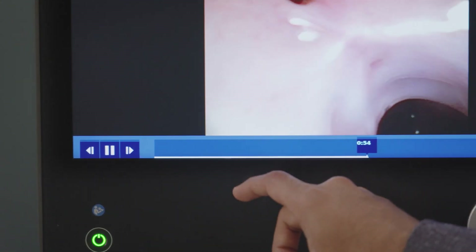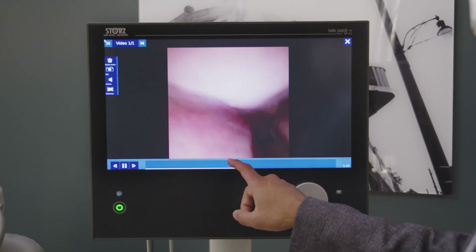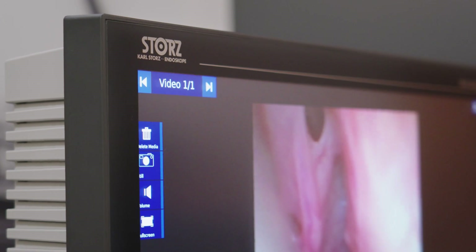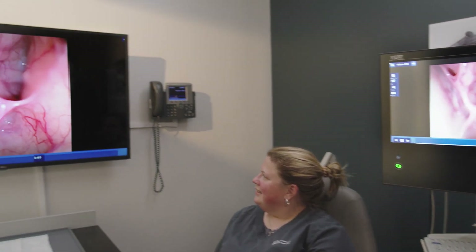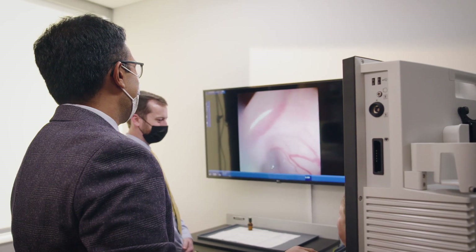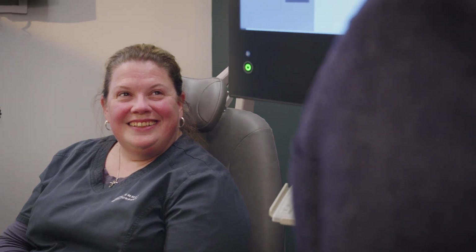The video output capabilities of the TelePak are very crucial to the way I practice. I can replay endoscopies for patients on the integrated touchscreen, or using the video output capabilities I can immediately enable a much more cinematic experience, allowing not just patients but their families and other caregivers to experience and visualize the endoscopy.